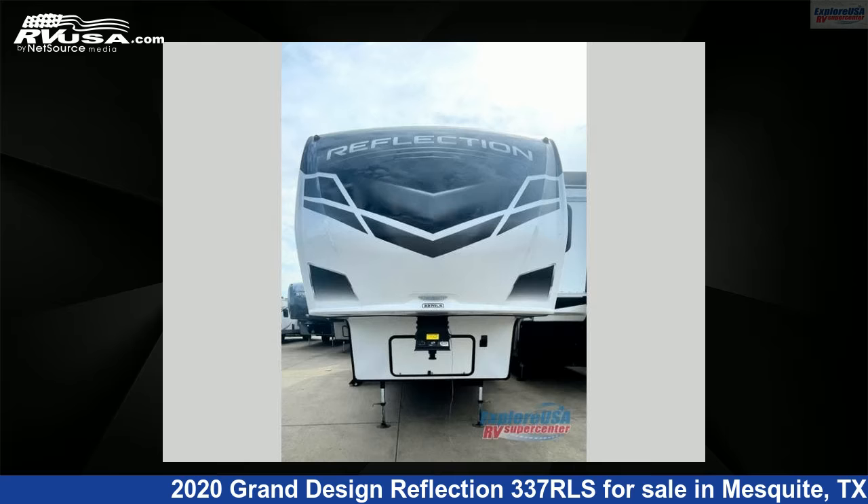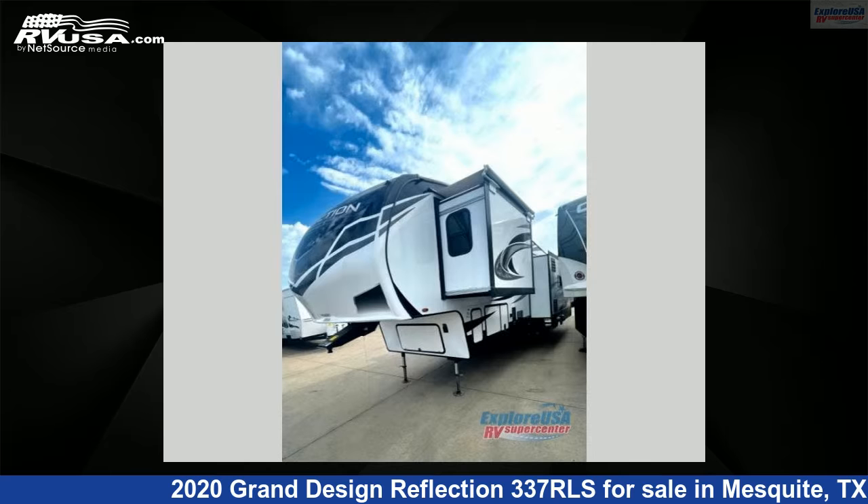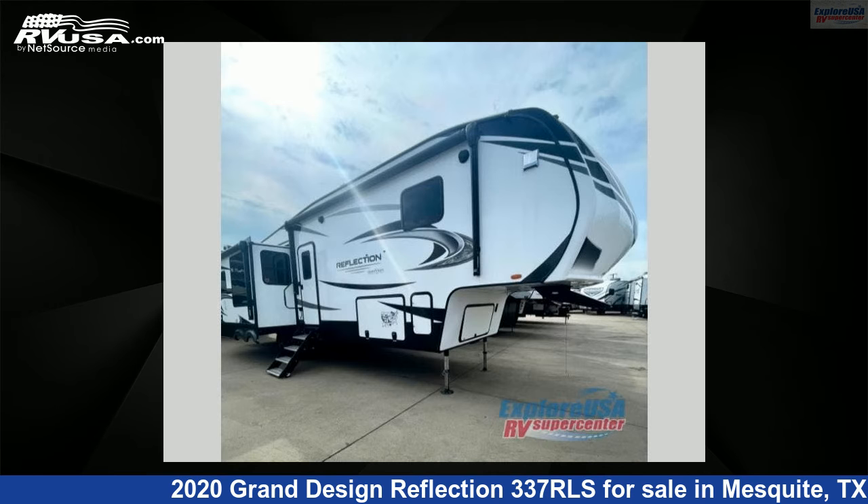This 2020 Grand Design Reflection 337RLS is a fifth-wheel RV. It is located in Mesquite, Texas 75150, and is offered for sale by ExploreUSA RV Supercenter, Dallas, Texas.